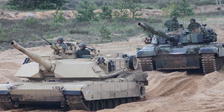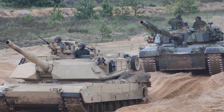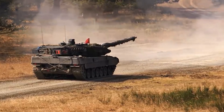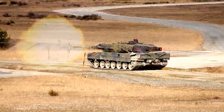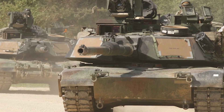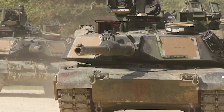By 1974, both countries had signed an agreement that these two tanks should be trialed against each other. For the Leopard 2, it was on October 25th, 1979 that the government accepted its first batch of 380 Krauss-Maffei Leopard 2 tanks. As for the Chrysler Defense-made M1 Abrams, they came into service in 1980.